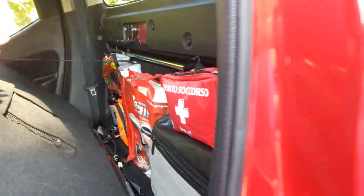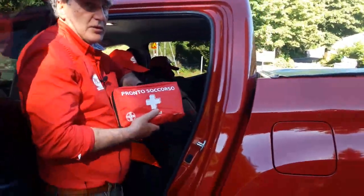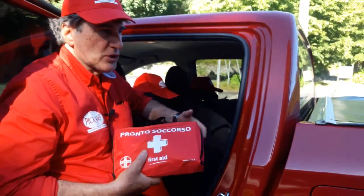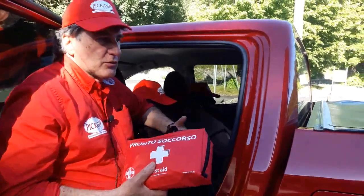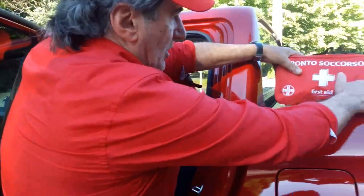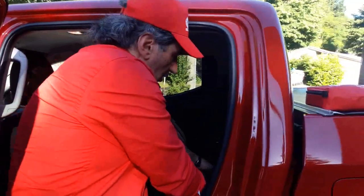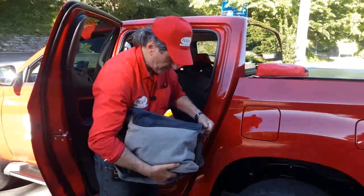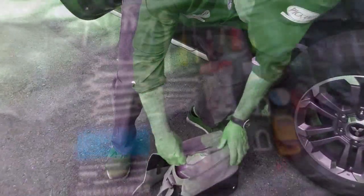Gli attrezzi, possiamo elencarli tutti. Avremo quello che è un kit di pronto soccorso: questo è indispensabile, è una cosa che si ha anche nelle auto, figuriamoci su un mezzo come il pickup. Anche nella cellula abitativa possiamo tenere un ulteriore kit di pronto soccorso. Abbiamo una sacca contenente attrezzi di vario genere, quindi chiavi di varie misure, martelli e altro.